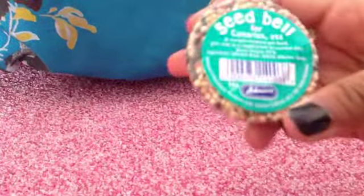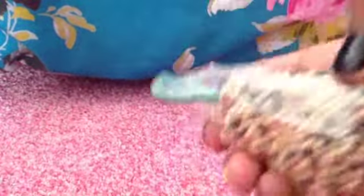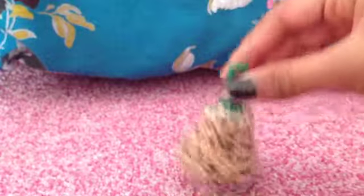Then I got Oreo the Johnson Seed Bell, which has millet and a variety of seeds. I could put it in the cage or hang it. That was 50p.